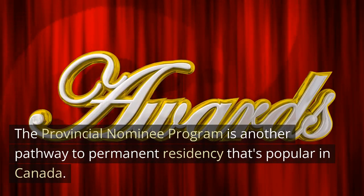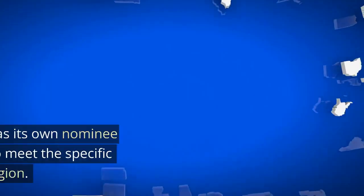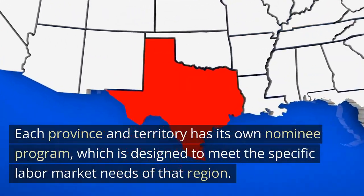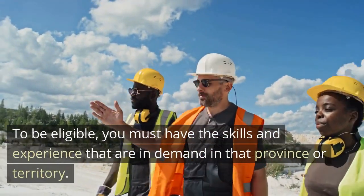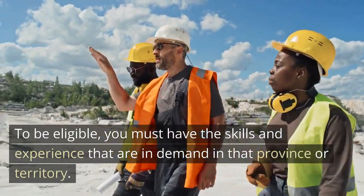The Provincial Nominee Program is another pathway to permanent residency that's popular in Canada. Each province and territory has its own nominee program, which is designed to meet the specific labor market needs of that region. To be eligible, you must have the skills and experience that are in demand in that province or territory.